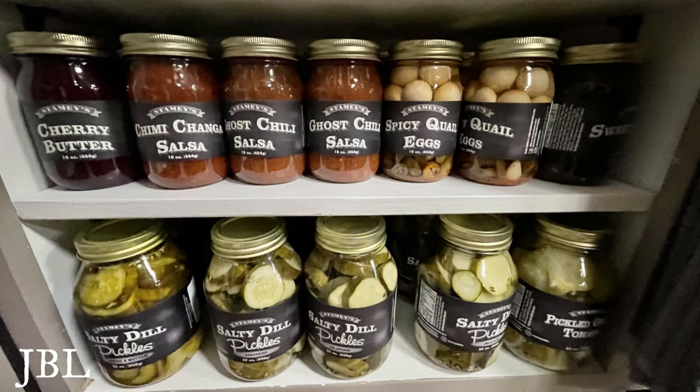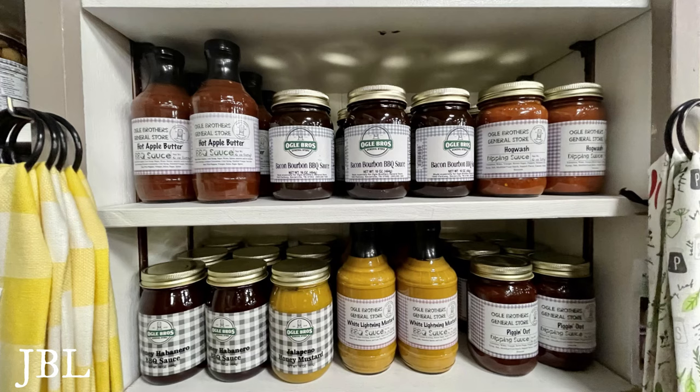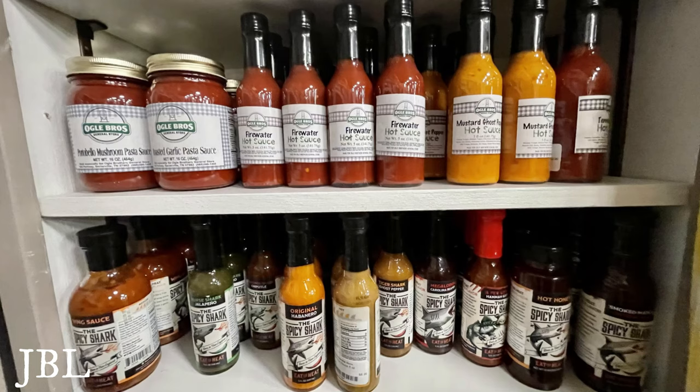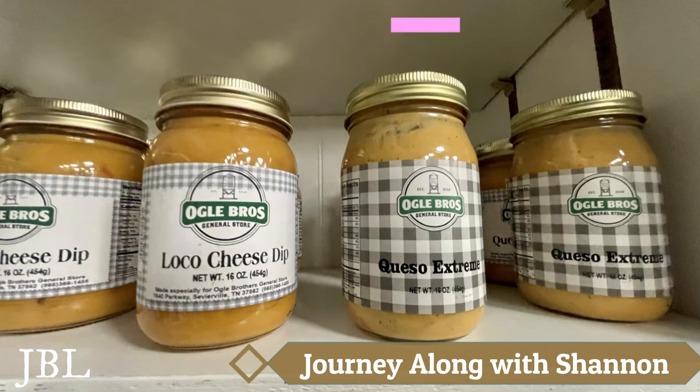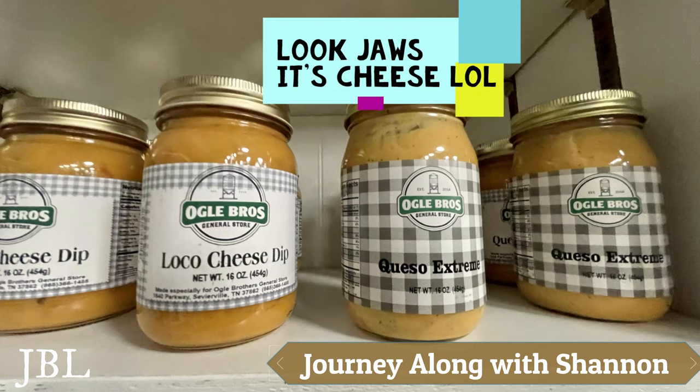The salsas were hot — they had hot salsa and even had salsa called 'Carolina Killer.' You know how they have those little peppers on the side of the jar that indicate heat level? This one was spurting out the top of the pepper — it was so hot! Oh look at that, Joe's Cheese.